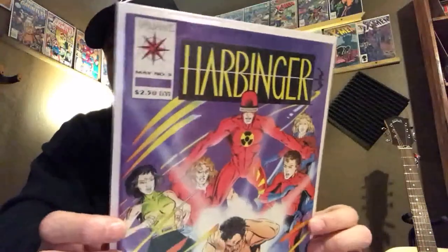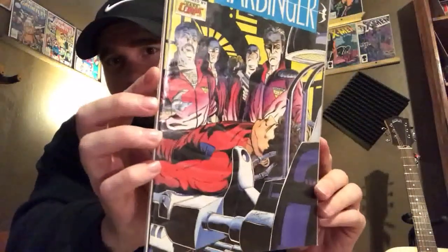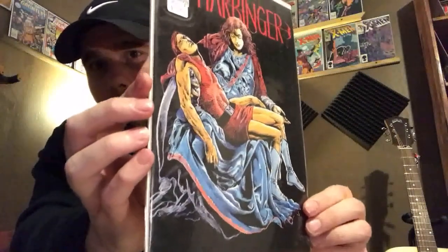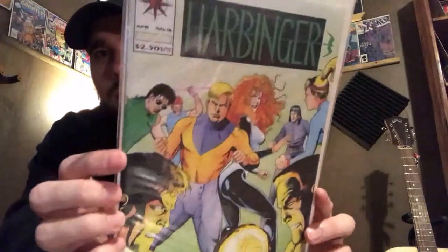I picked up some Valiant books — an independent company. I've been reading about them and figured I'd get some copies if I could find some, and I happen to find some at this flea market. I got Harbinger issue number five, issue number 11, issue number 14, and issue number 16. Many of these earlier issues, I believe issues 1 through 20, have a lot of first appearances within the run. All of these books are $20 value or more a piece, and I was very happy to get them for 50 cents — that was a steal.